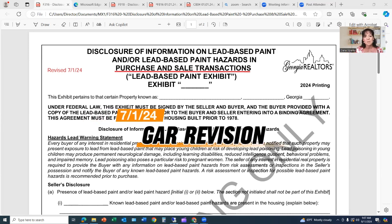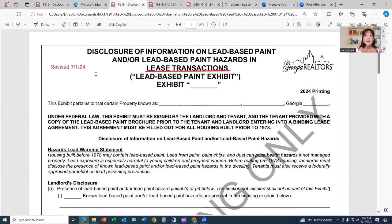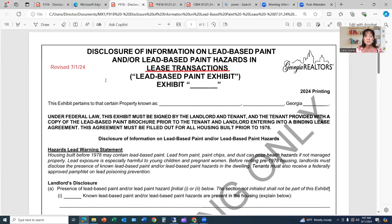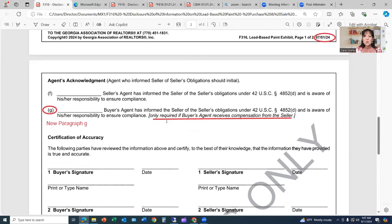In the July 2024 revision, GAR added an additional statement to form F316, the lead-based paint exhibit for purchase and sale contracts, as well as GAR form F918. Landlords and leasing agents need to include this on properties for lease as well as for sale — again, if the property was built prior to 1978 or anything in the home could have been painted prior to 1978. It applies to both lease and purchase and sale transactions.